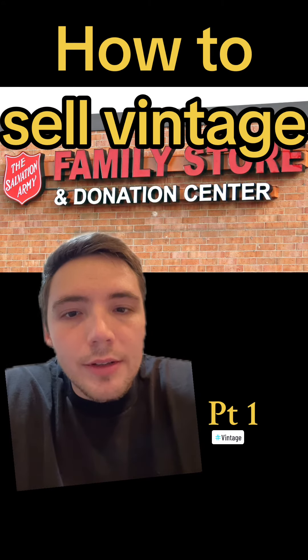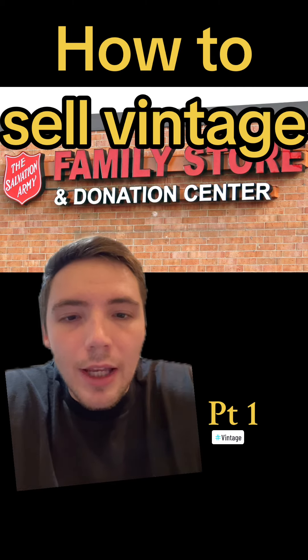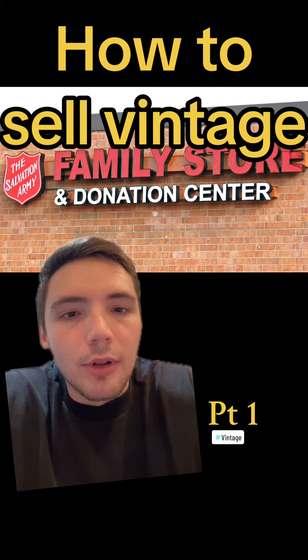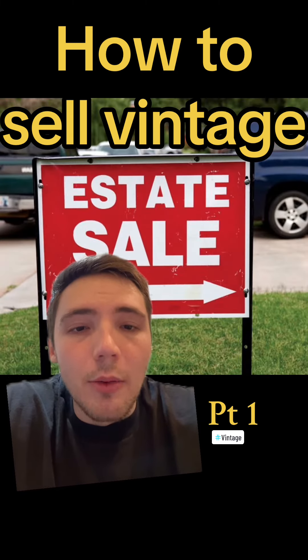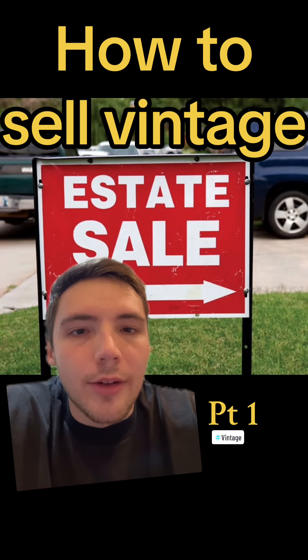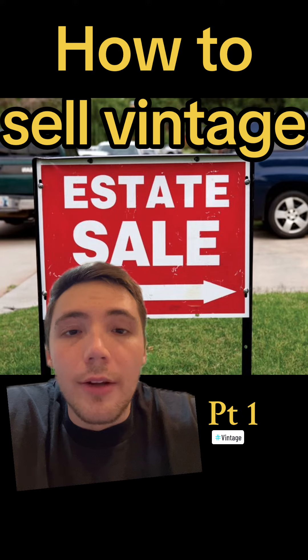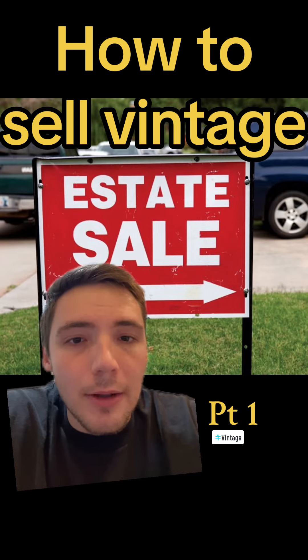The Salvation Army is another great place to shop. Another place you should definitely be checking out is Facebook Marketplace — they have tons of great deals on clothes from people looking to get rid of their stuff. Estate sales are another great way to find items; it's normally people looking to clear out their whole house, so you can buy antiques or other things to make money there, not just clothes.